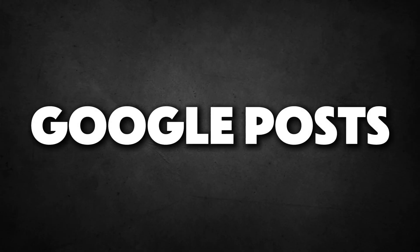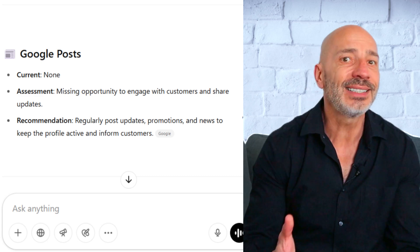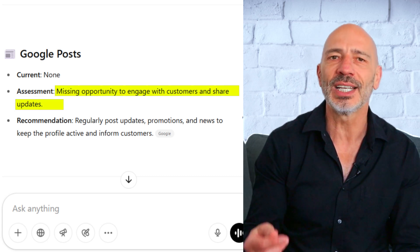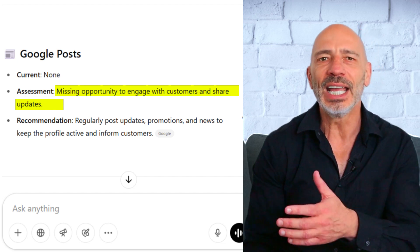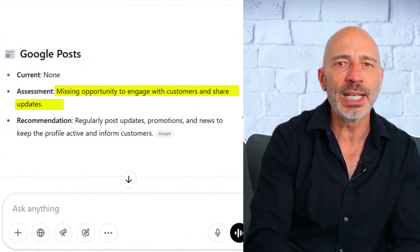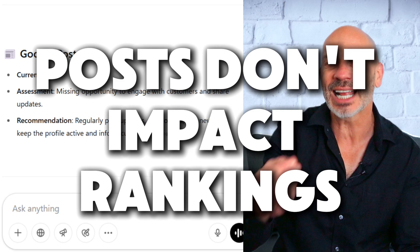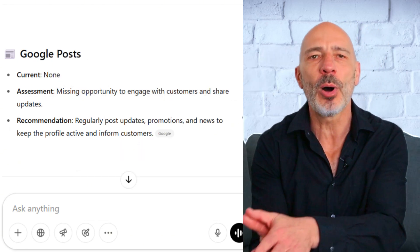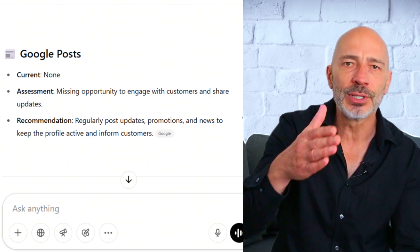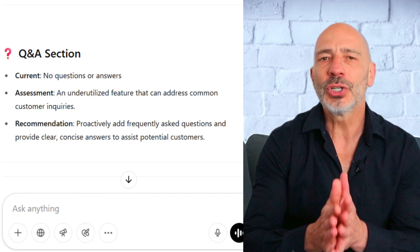Next is Google Posts. This business didn't have any Google Posts, so there wasn't a whole lot for ChatGPT to comment on. It did point out that not using posts is a missed opportunity — you're passing up a chance to engage with customers and share updates — and I totally agree with that. Regularly posting is definitely a good idea, but there's no need to go overboard; posts don't actually impact rankings. In my experience, offer-type posts are usually the most effective. I'm not giving this one a score since there wasn't enough content to fairly judge ChatGPT on it.